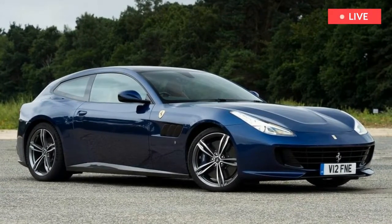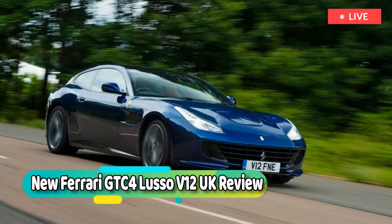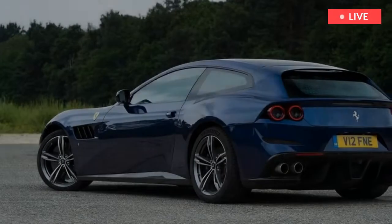Ferrari is intrinsically linked to the V12 engine. An engine in this configuration powered its first-ever road car, and an engine in this configuration powers one of its greatest yet: the Ferrari GTC4 Lusso.